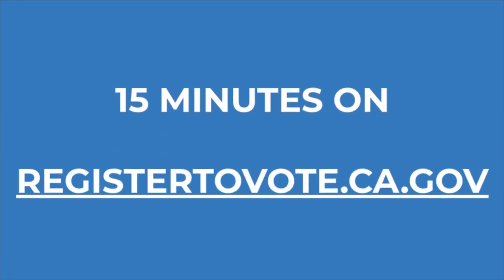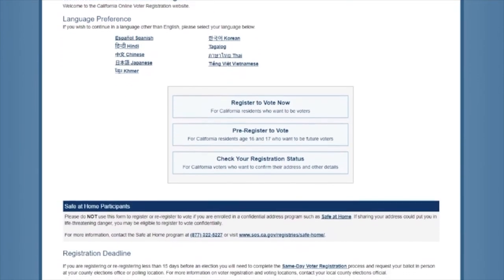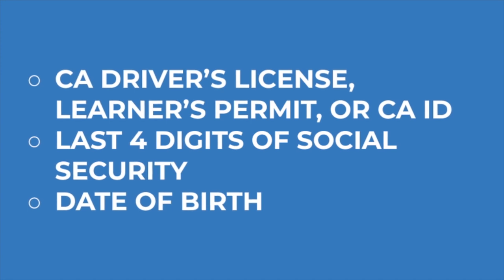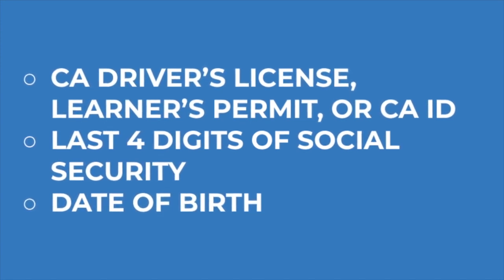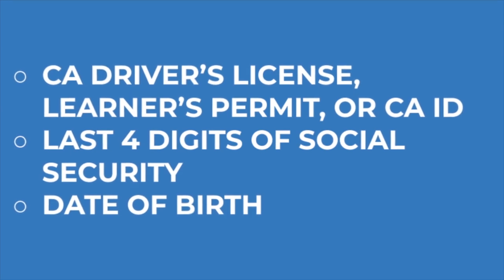You can register to vote in 15 minutes at registertovote.ca.gov. To register online, you're going to need your California driver's license, learner's permit, or California ID, the last four digits of your social security number, and your date of birth. If you don't have any of these documents, you will be prompted to provide alternate forms of identification. You can also register to vote by mail or in person at a polling place.